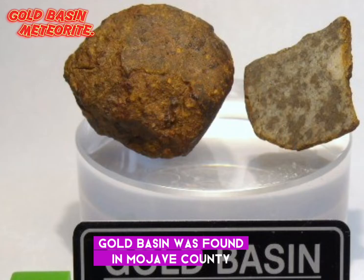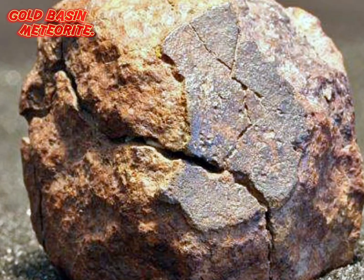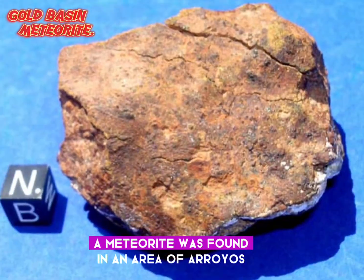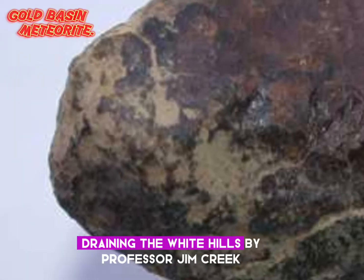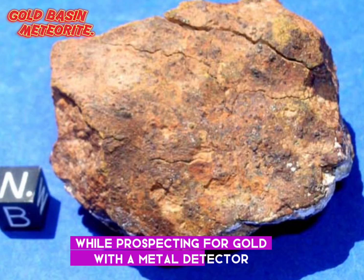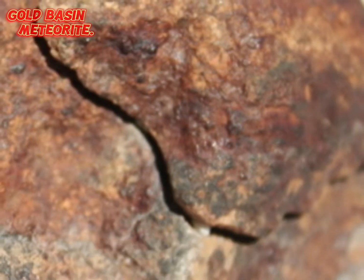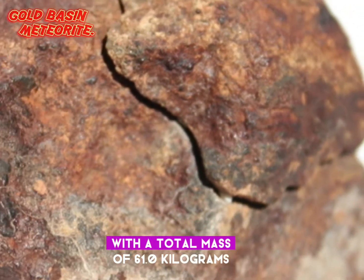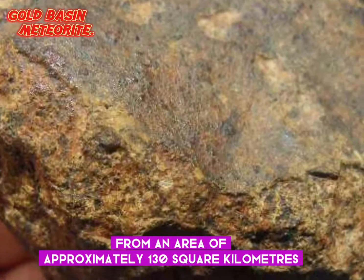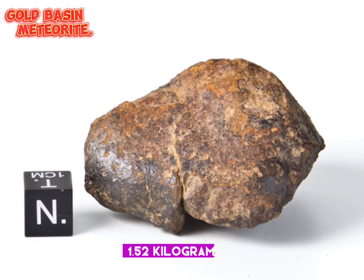Gold Basin was found in Mojave County, Arizona, USA on November 24, 1995, and it was classified as an ordinary chondrite L4. The meteorite was found in an area of arroyos draining the White Hills by Professor Jim Krieg, UAZ emeritus, while prospecting for gold with a metal detector. As of November 1997, 1,484 stones had been recovered with a total mass of 61.0 kilograms from an area of approximately 130 square kilometers. The largest individual stone has a mass of 1.52 kilograms.